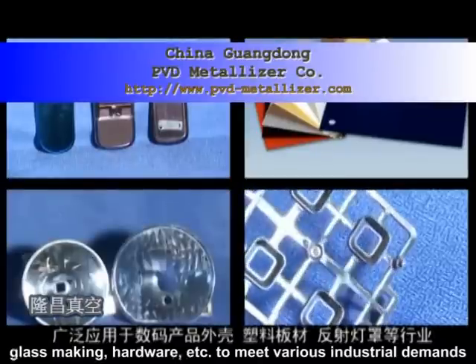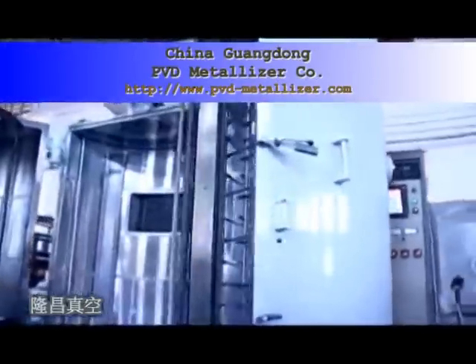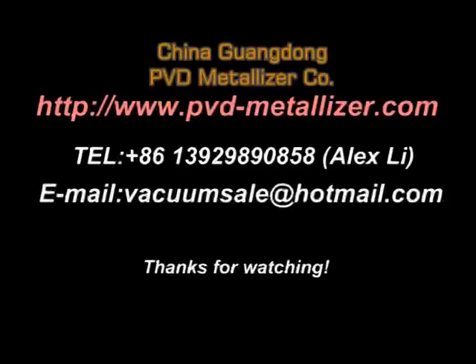The evaporation coaters with transparent protective coating system are extensively used in many industries — including plastic, glass making, hardware, and more — to meet various industrial demands.